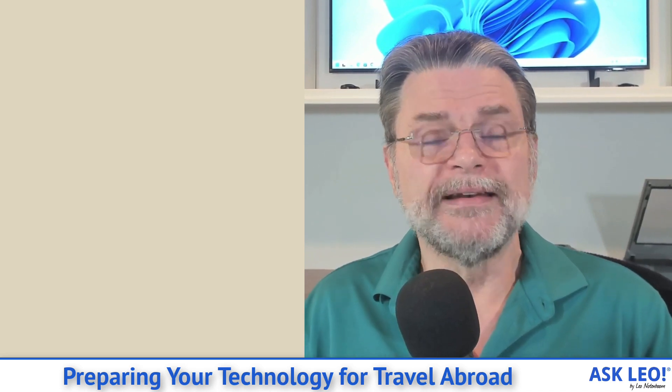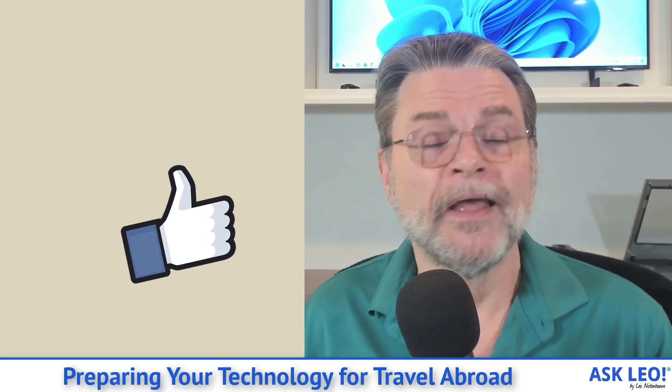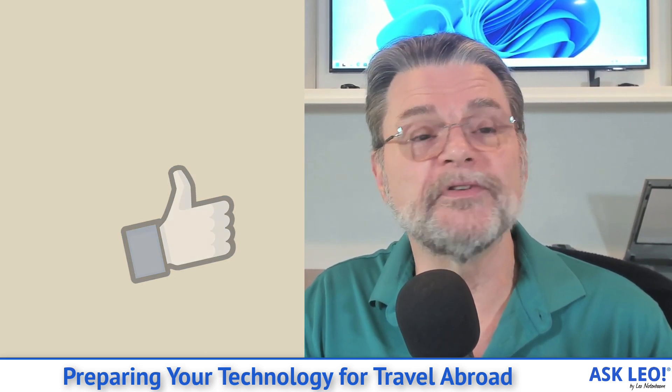I hope that was helpful. The most important thing you can do before you travel, be it locally or internationally, is plan ahead and make sure you've got the important things covered. The neat thing about using my phone, for example, is that it'll back up pictures to the cloud automatically whenever I take them. Think ahead, plan ahead — to the extent that you can cover your bases so you can focus on enjoying your trip rather than trying to recover from some kind of technology-based disaster. Hope that helps. For updates, comments, related links and more, visit askleo.com/147914. I'm Leo Notenboom and this is askleo.com. Thanks for watching.